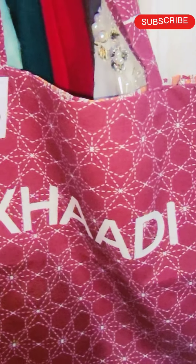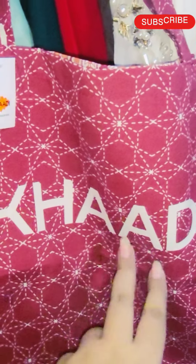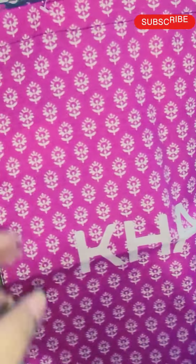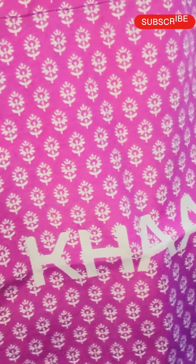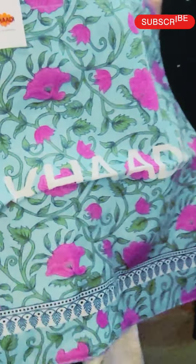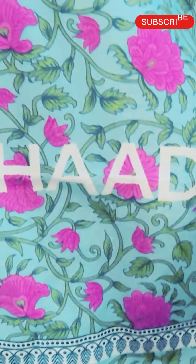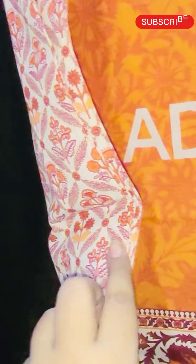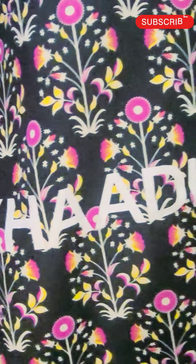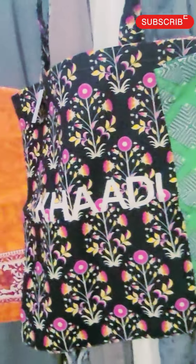Assalamualaikum everyone. You can see we have Khaadi tote bags. This is maroon with orange stripes, this is pink with navy blue, and this is my most favorite funky color — very nice black and green.